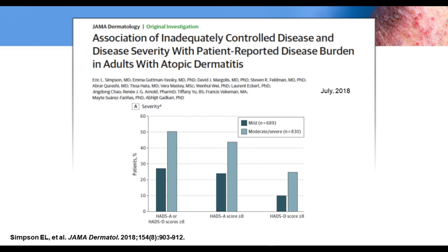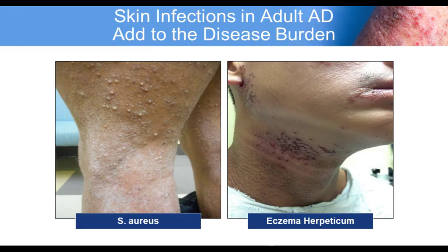Skin infections are quite common in more severe patient populations. You may see staph or strep infections on the left with pustules, erosions, and pain. The punched-out erosions and scalloped borders of coalescing erosions — with a clue at the lip — indicate eczema herpeticum, which can be painful, can be misdiagnosed, and can become quite severe, even life-threatening. This patient should be placed on appropriate antiviral therapy as soon as possible.